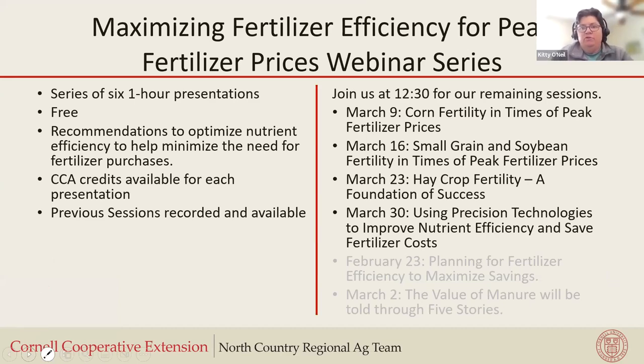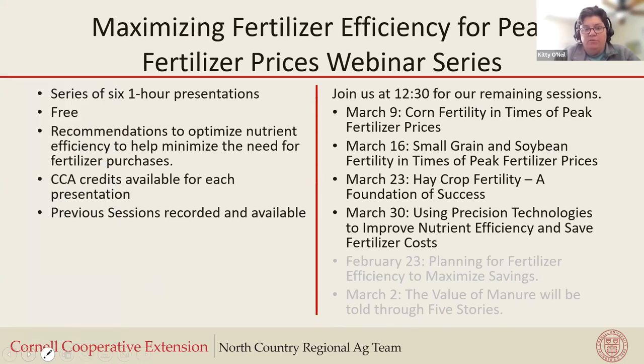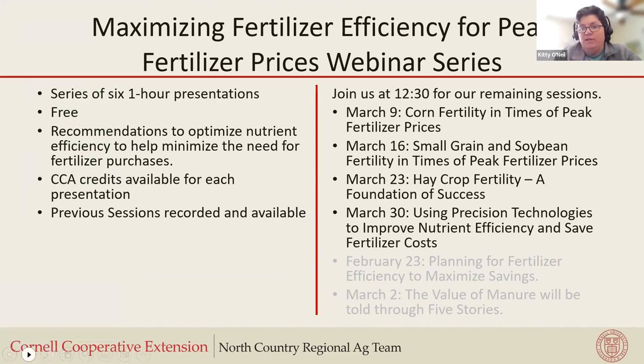Good afternoon, everybody. Thanks for joining us today for our corn fertility and times of high fertilizer prices webinar. We've got three webinars remaining after today in our series. Today we have Janice Degney with us as a speaker, my colleague in central New York. Janice is a regional agronomist for Cornell Cooperative Extension for several counties in the south central portion of the state.